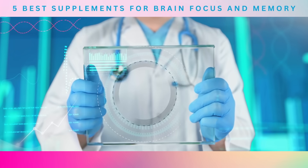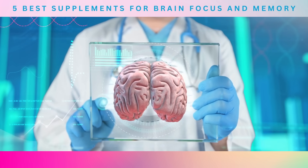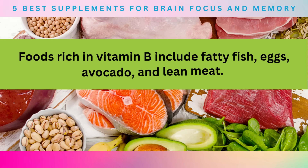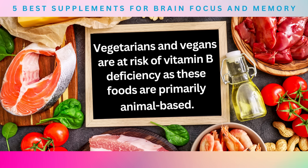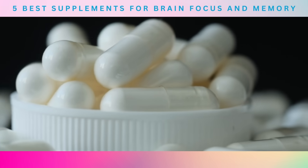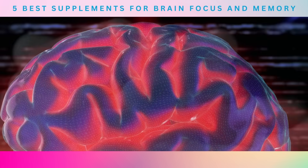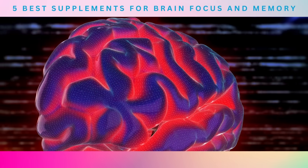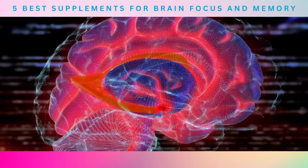The study suggests that vitamin B supplementation could be an effective way to support brain health and mental well-being. Foods rich in vitamin B include fatty fish, eggs, avocado, and lean meat. However, vegetarians and vegans are at risk of vitamin B deficiency, as these foods are primarily animal-based. In such cases, vitamin B supplements can be an effective way to ensure optimal brain function and health. So consume plenty of vitamin B from food sources or supplements to keep your brain healthy and functioning optimally.